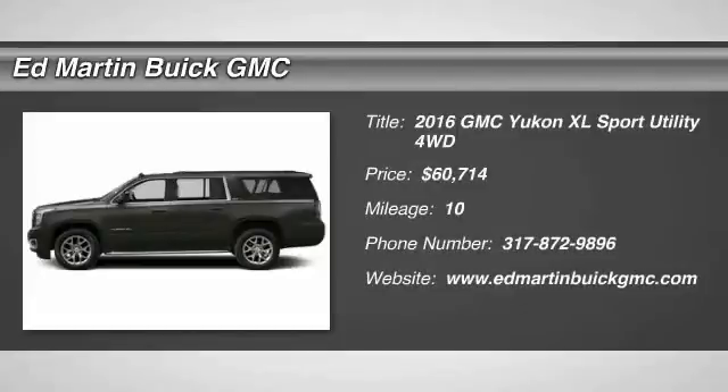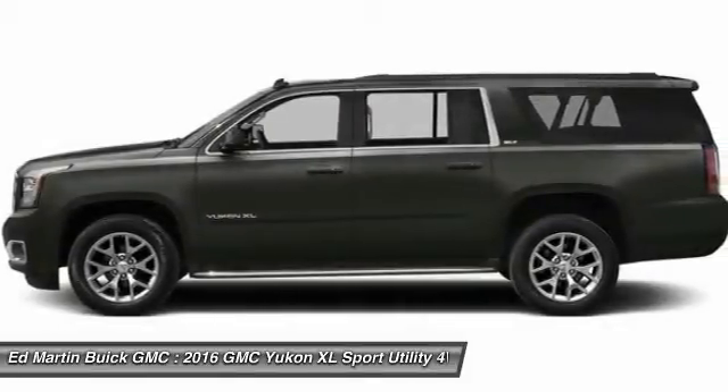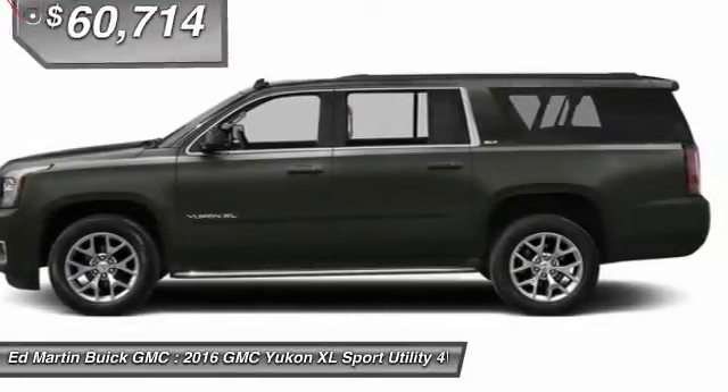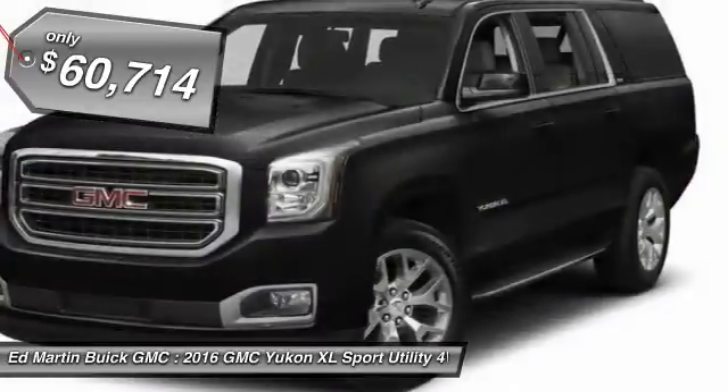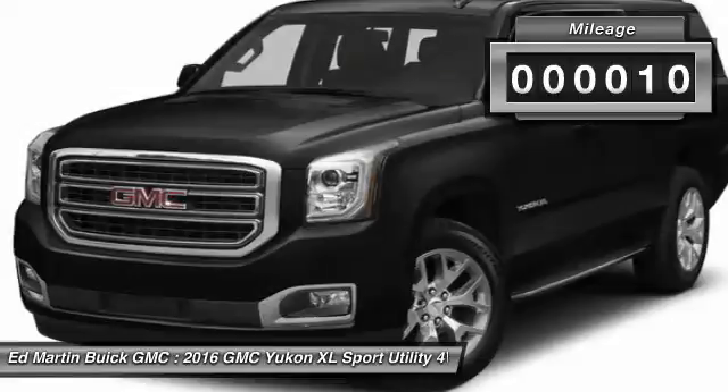2016 Yukon XL. The GMC Yukon XL is a great choice for families who need a full-size SUV with maximum seating. The looks don't hurt either, and it is priced below $65,000. This vehicle has less than 100 miles.